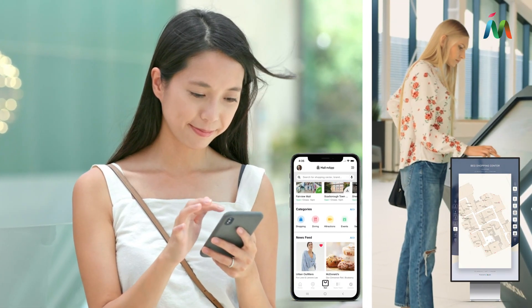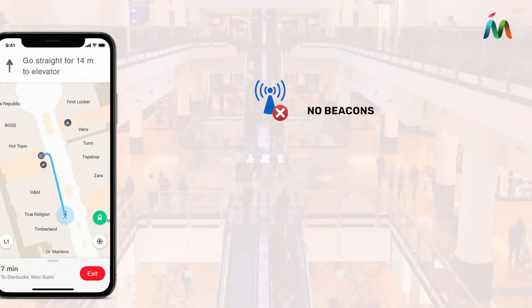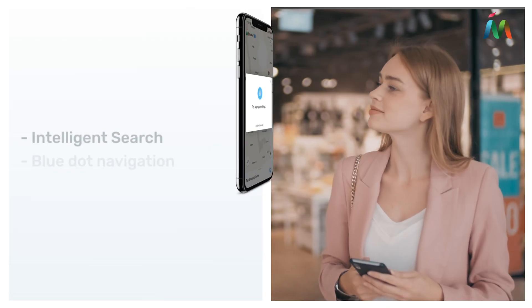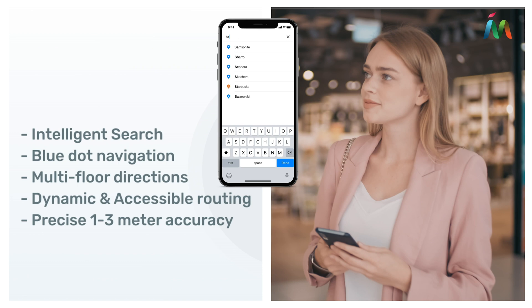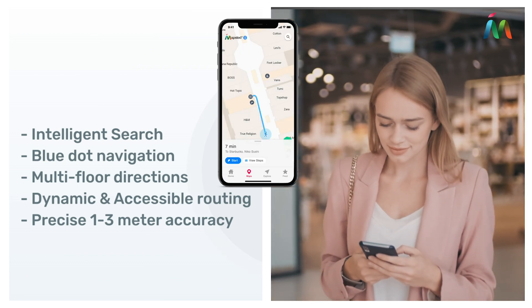Mapstead's world-leading location technology offers seamless outdoor-indoor navigation without beacons, WiFi, or other additional hardware. Let your customers experience intelligent search, seamless turn-by-turn navigation, dynamic and accessible routing, and precise 1-3 meter accuracy, all from their smartphones.